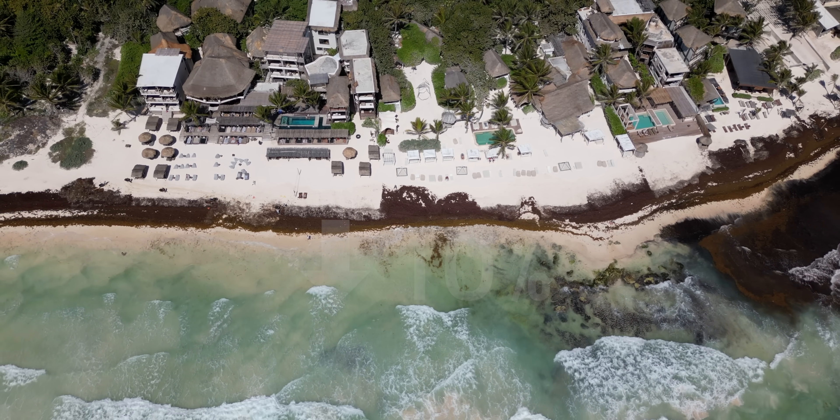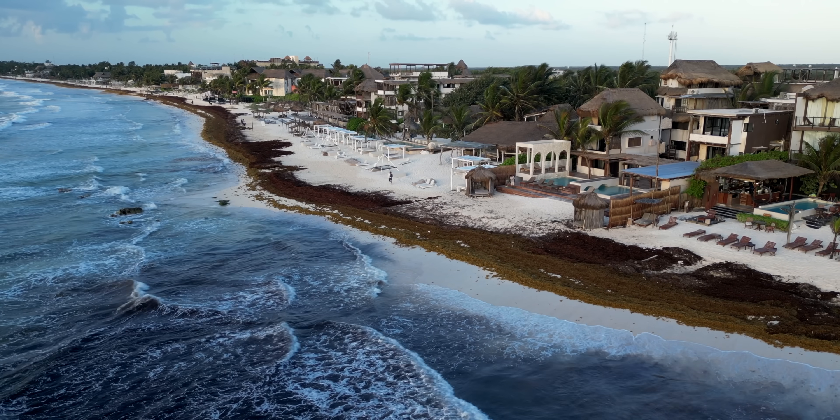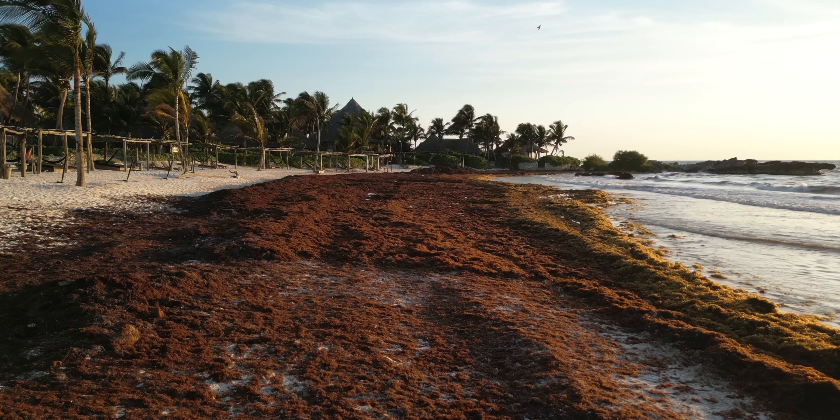Hotels have seen occupancy rates dip by 10%. That's because sargassum rots on the beach. It belches out fumes that smell like rotten eggs. It's bad enough to drive off tourists and even close schools.